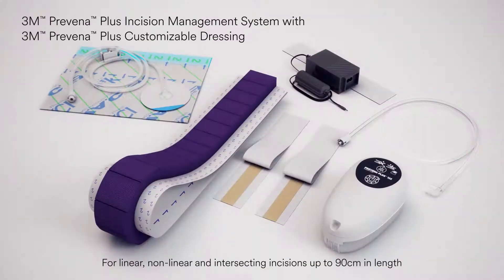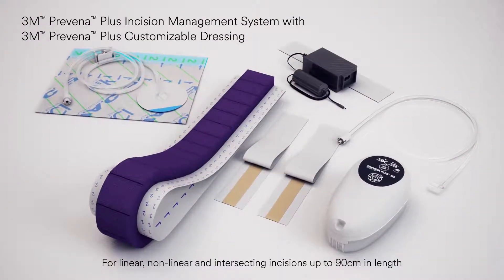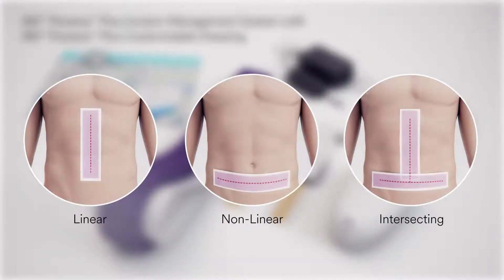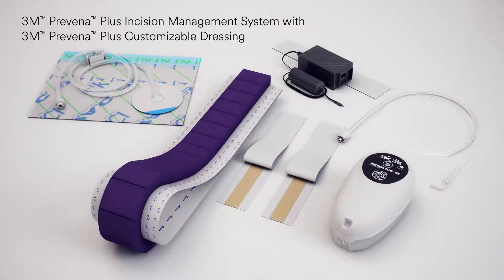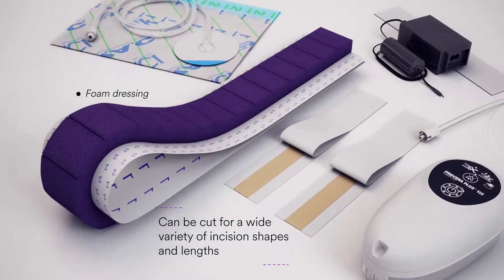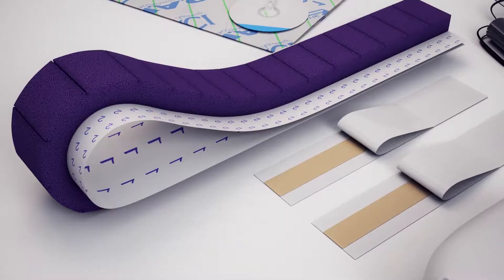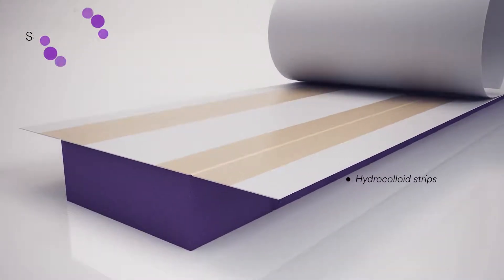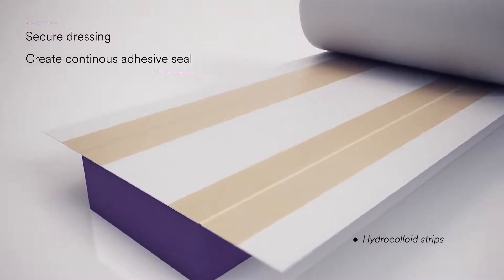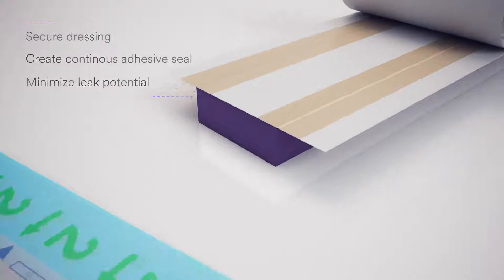For procedures that require customization, the 3M Praveena Plus customizable dressing is available to provide greater flexibility for a wide variety of incision lengths and shapes, including linear, non-linear, and intersecting surgical incisions. This flexibility is achieved through a combination of additional features. The foam dressing can be cut for a wide variety of incision shapes and lengths. Hydrocolloid strips secure the dressing to the application site and create a continuous adhesive seal around the edges of the dressing to minimize the potential for leaks.